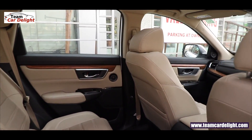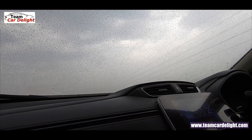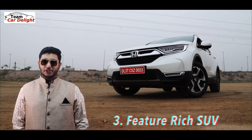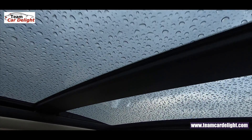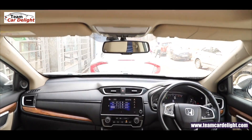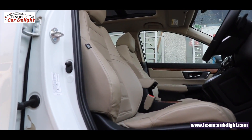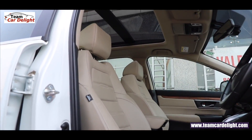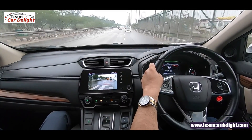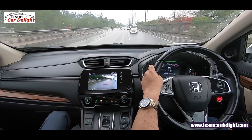It is also a feature-rich SUV. The Honda CR-V has a great list of features on offer. Among the top features, first is the lane-change camera, also known as the blind spot camera. A camera is placed beneath the left-side wing mirror, which assists you greatly — it is a brilliant feature on offer.